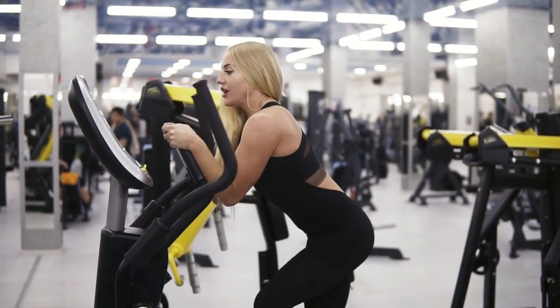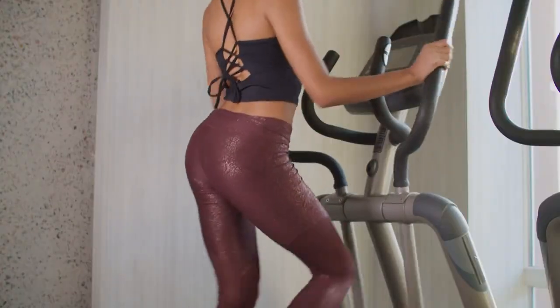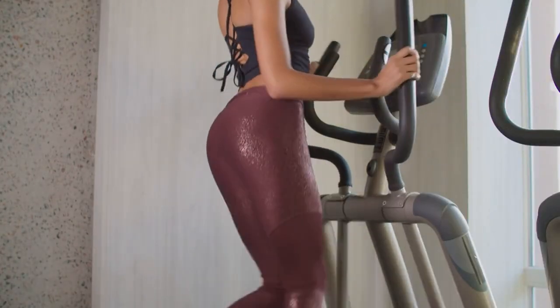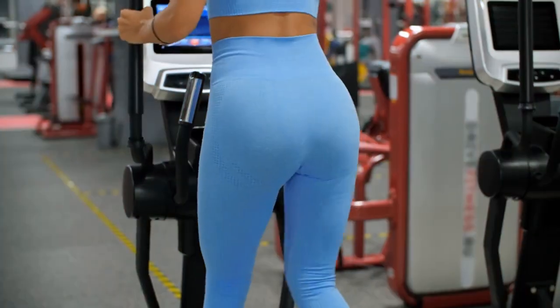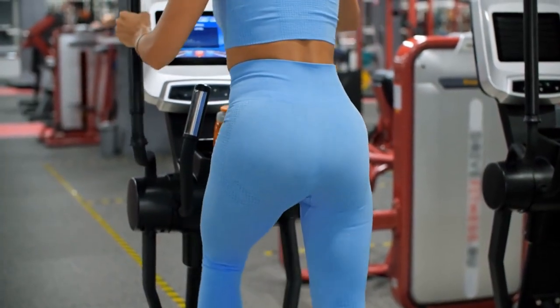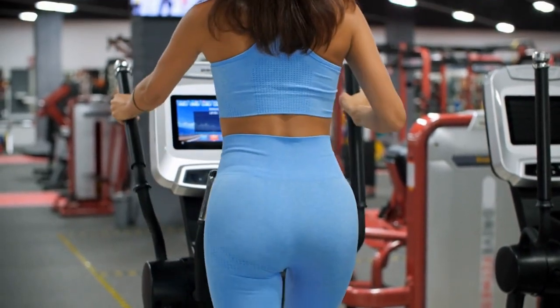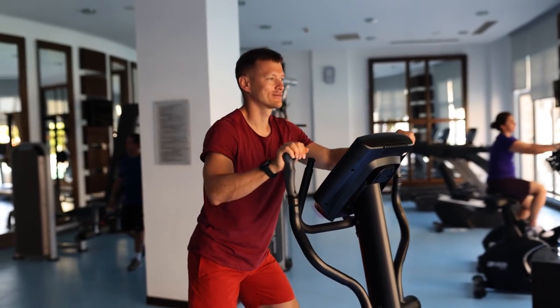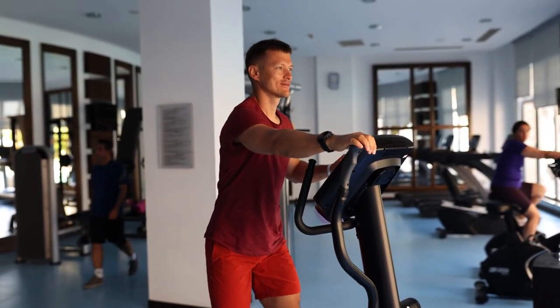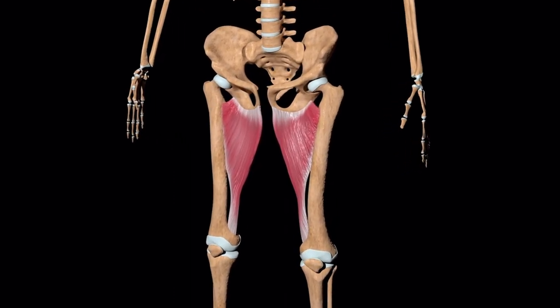With the help of an elliptical trainer, you can influence certain muscles of the legs. You can change both the resistance level and the inclination of the pedals, allowing you to target a variety of lower body muscles including the quads, glutes, hamstrings, and calves. As you increase the incline, you may feel a burning sensation in the hamstring muscles. If you lower the pedals, you will feel your quads burning.